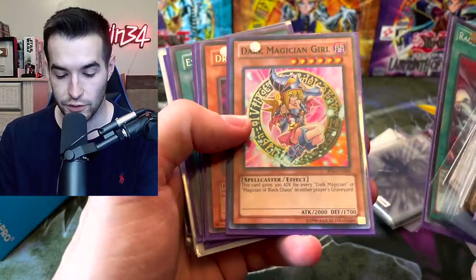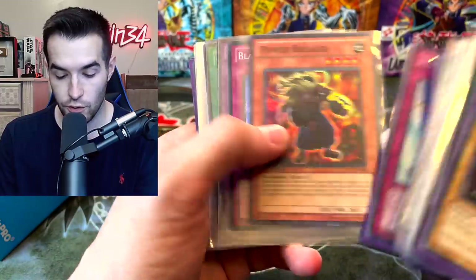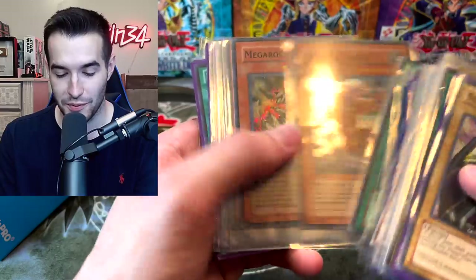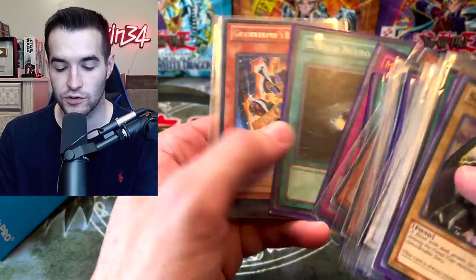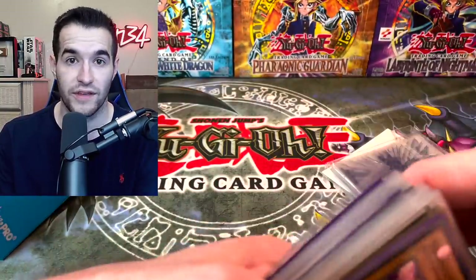DD Survivor, Dark Magician Girl. A Dragon Seeker from TP4. A lot of really cool stuff in here. Ultimate Insect, Swords of Dark Magic. A lot of these cards were worth absolutely nothing back then and now some of them are actually really valuable, and some are worth like ten dollars.